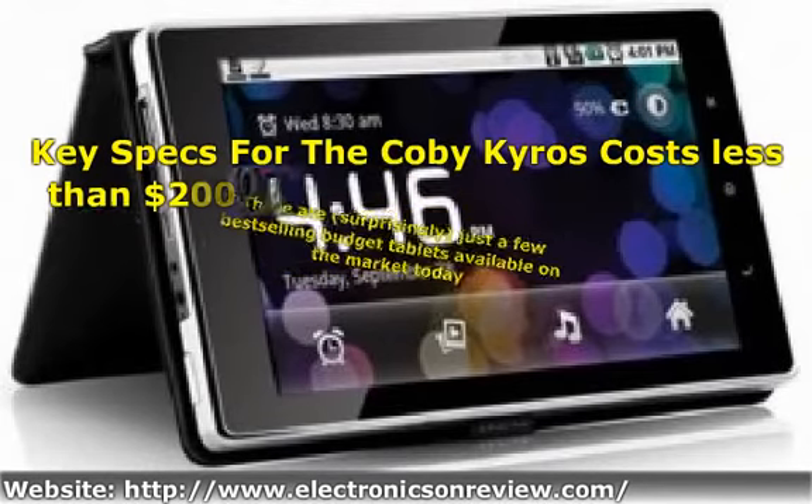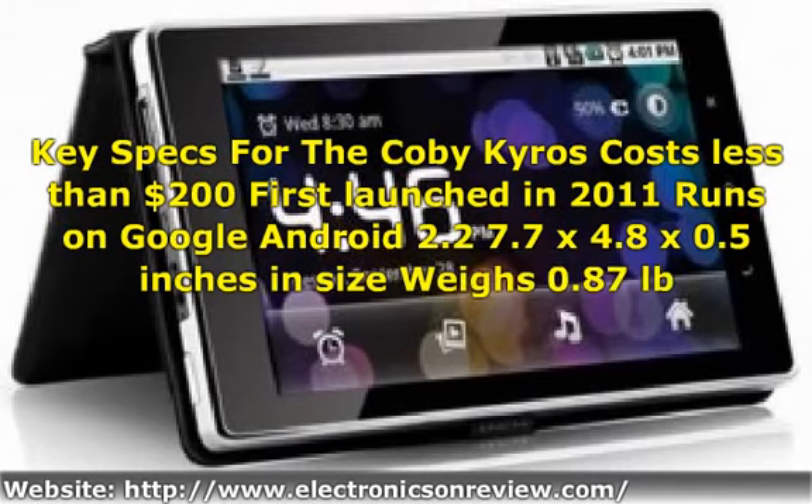Key specs for the Coby Kyros: costs less than $200, first launched in 2011, runs on Google Android 2.2, measures 7.7 x 4.8 x 0.5 inches, weighs 0.87 lb (0.39 kg), 7-inch touchscreen with 800x480 resolution, 4 GB storage expandable up to 16 GB, Telechips TCC8902 1 GHz processor, Wi-Fi connectivity, 2.1 MP camera, and 7-hour battery life.